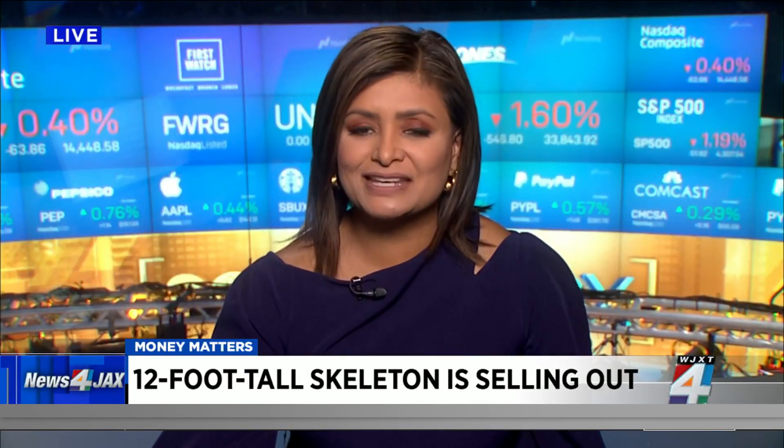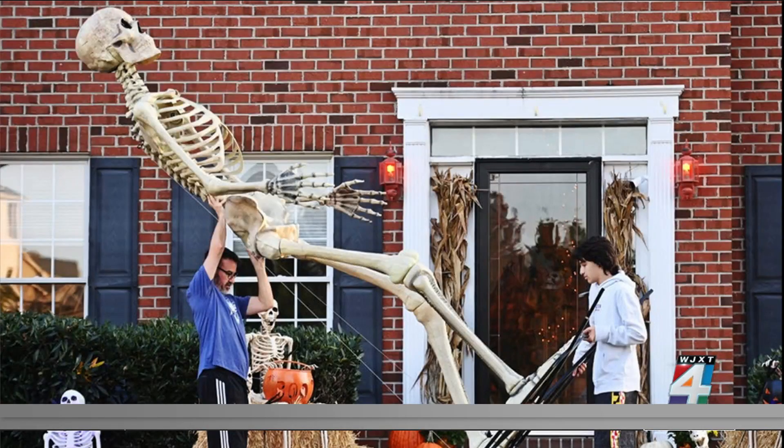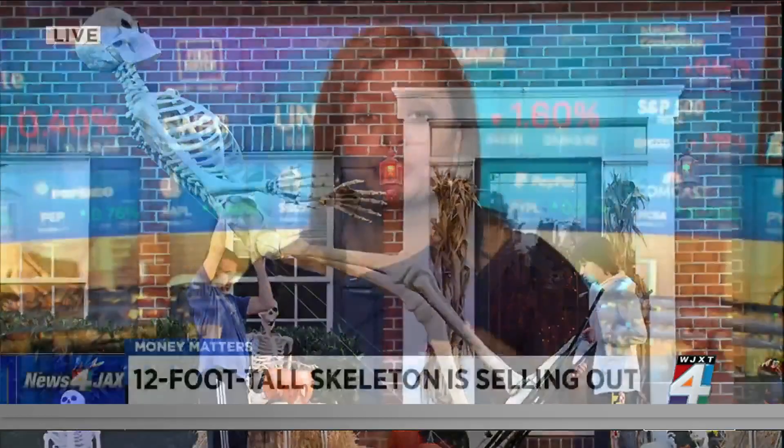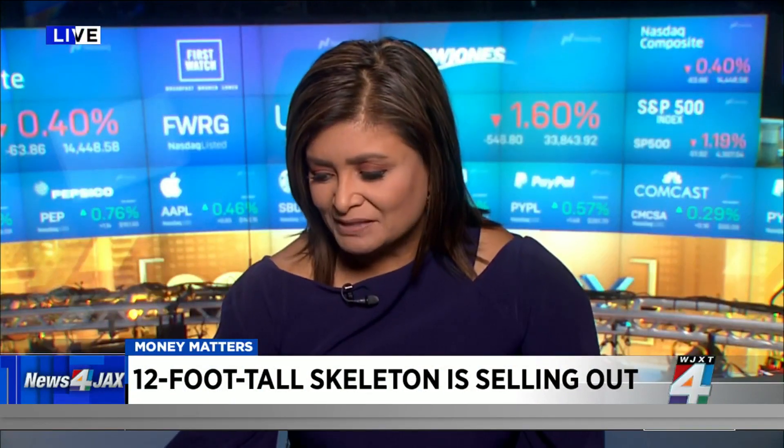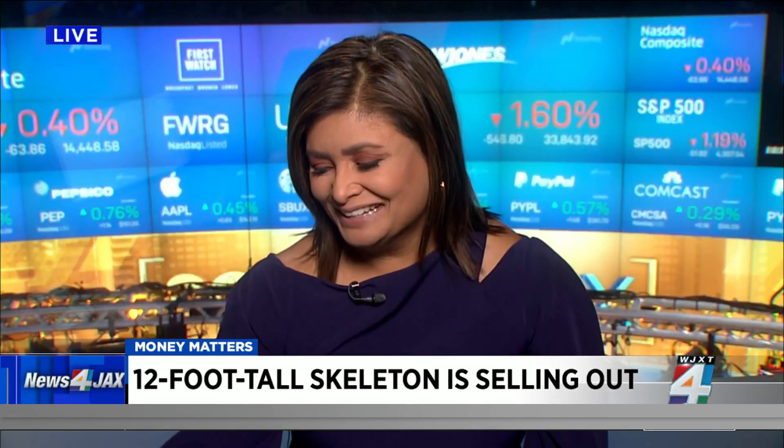And finally, that 12-foot Home Depot skeleton is selling like hotcakes at stores ahead of Halloween. It's already gone viral on TikTok, as you said. People are scrambling to buy it — it retails for $299 if you can get your hands on it, but on eBay it's going for as much as $1,200. The massive skeleton has LED lights that follow folks as they're passing by. Live from the Nasdaq Market Site, I'm Joya Dass.